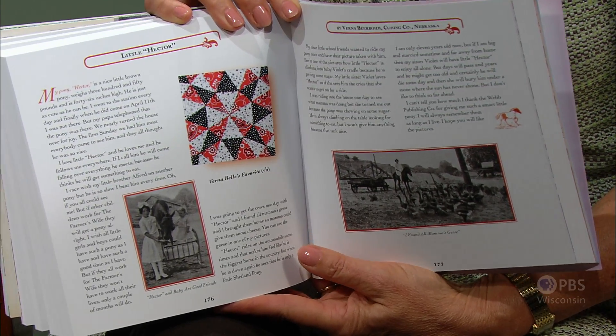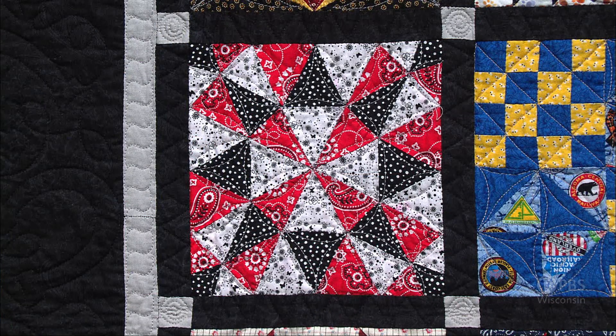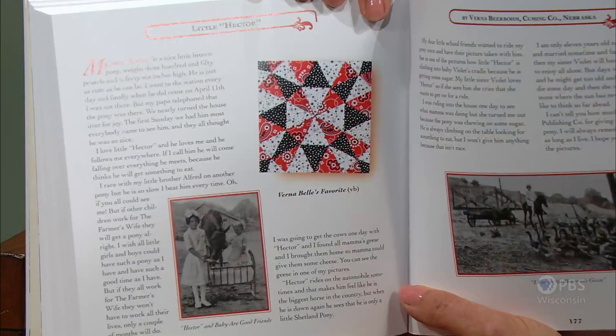Here is Hector's story: 'Hector rides on the automobile sometimes and that makes him feel like he is the biggest horse in the country. But when he's down again, he sees he's only a little Shetland pony. I was riding into the house one day to see what Mama was doing, but she turned me out because the pony was chewing on some sugar. He's always climbing on the table looking for something to eat.' Reading these stories and looking at the adorable blocks with period fabrics is very charming. The block for this story is named Verna Bell's Favorite — the little girl in the picture is Verna, and she has a little sister named Violet.